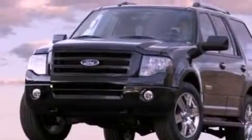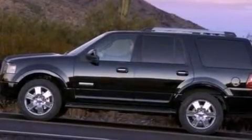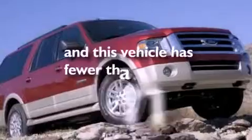Also included are running boards, an anti-lock braking system, an auto-dimming rearview mirror, and this vehicle has less than 51,000 miles.